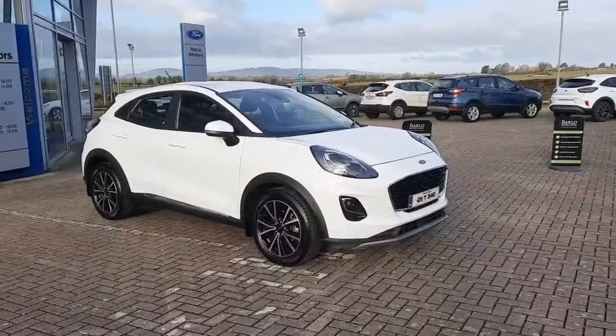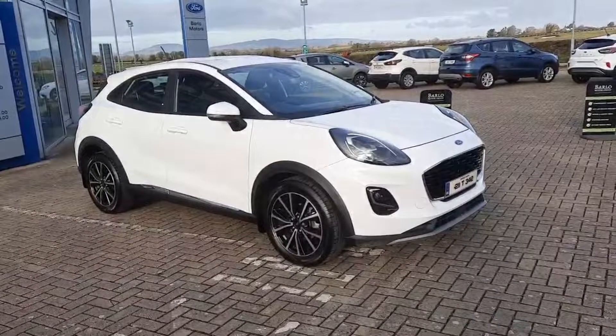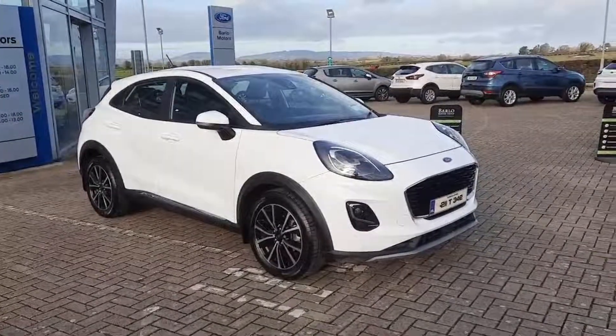Today I'd like to show you this 2021 Ford Puma Titanium. It's a 1 litre mild hybrid, 125 brake horsepower. One thing you should know: you don't need to worry about plugging it in — it's not that kind of hybrid.